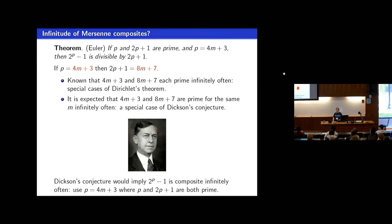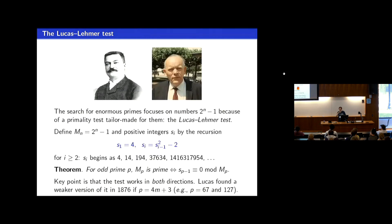The pair 4m plus 3 and 8m plus 7 falls under the conditions for Dickson's conjecture. We definitely expect the hypotheses in Euler's theorem to hold — that there should be an infinite number of such examples — but everything is still conditional because we don't actually know that there are infinitely many such pairs. So how do you actually verify that a potential Mersenne number with a prime exponent is in fact prime? They're not doing trial division up to the square root; the number is just way too big.